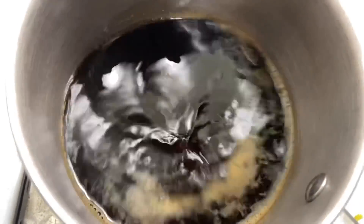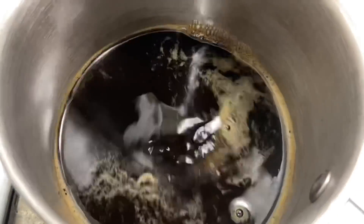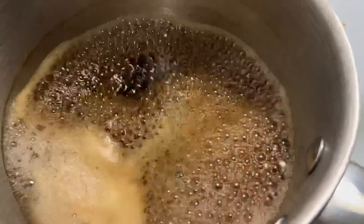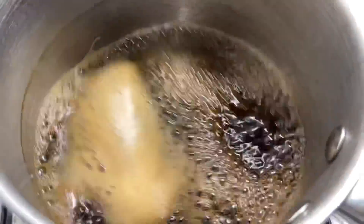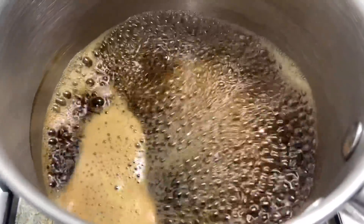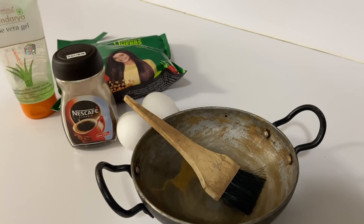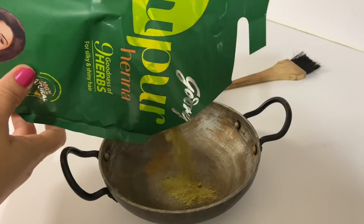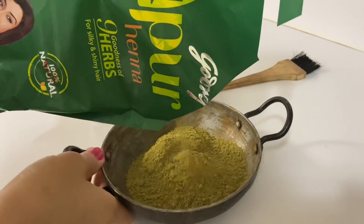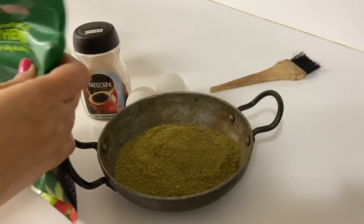For hair colouring, we need a liquid base. You can take tea water or coffee water. I have boiled coffee in water here — as you boil it, the water will release and the colour will be very good. So I use it as a base for my henna. According to your hair length, take the henna accordingly. If you put it once you will have an idea of how much you need. I use this once a month.